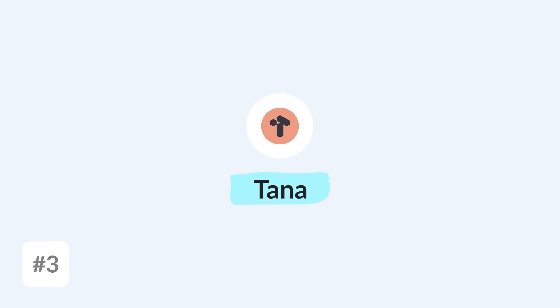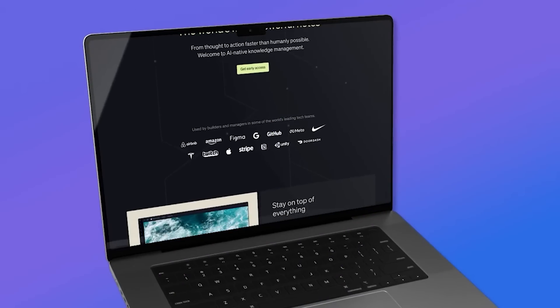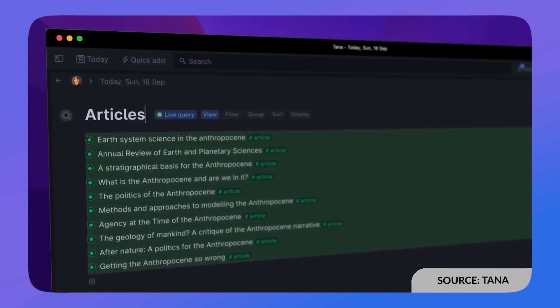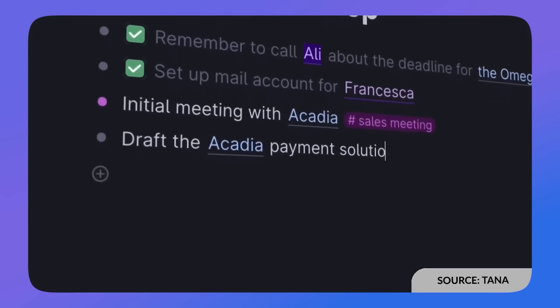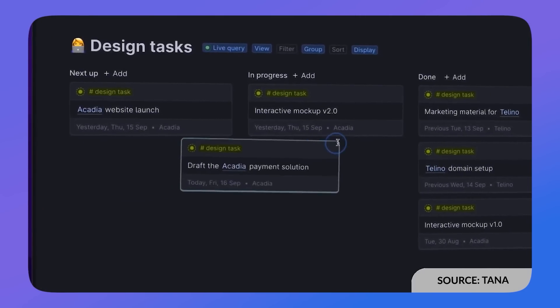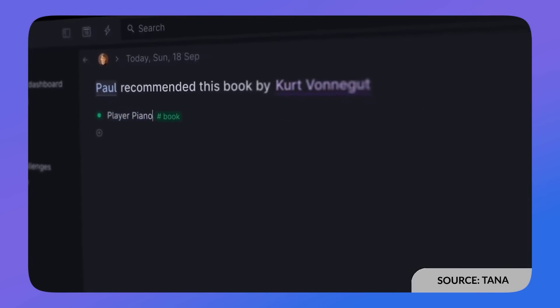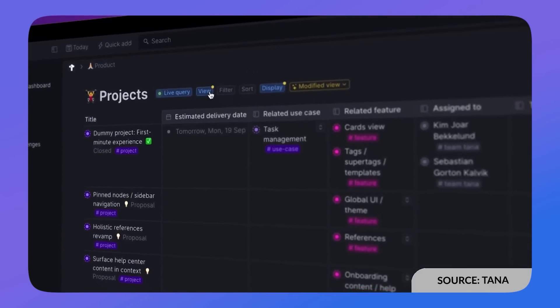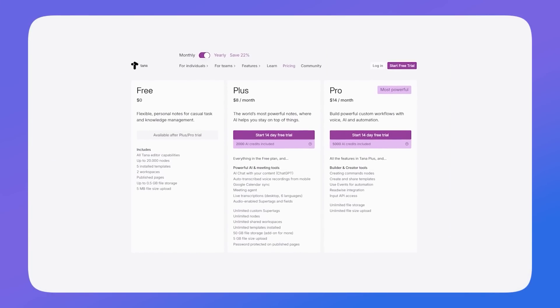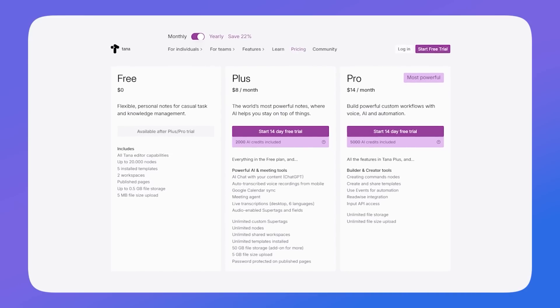Number three on our list is Tana. As mentioned at the start, Tana is an AI-powered note-taking app and a great option for those looking for something combining Notion and PKM. The application is also popular with teams as a way to collaborate, but it isn't for everyone — it may take a little time to learn and set up. It's much more approachable than before but is still an advanced PKM application. Pricing has also become more reasonable than it used to be.